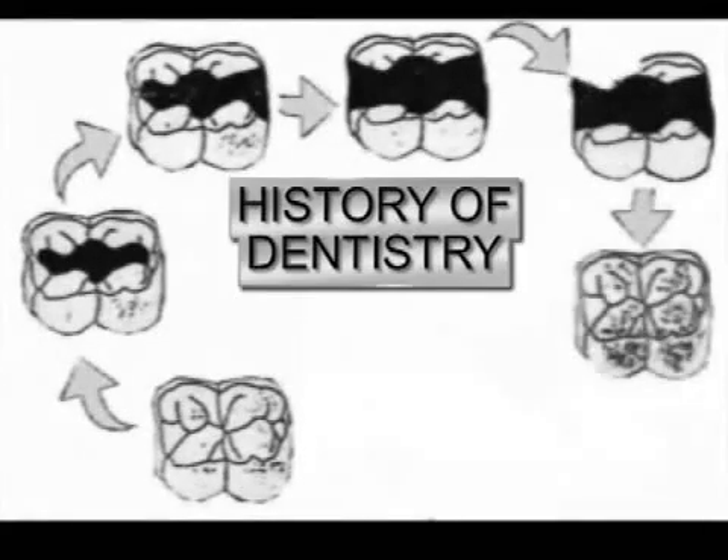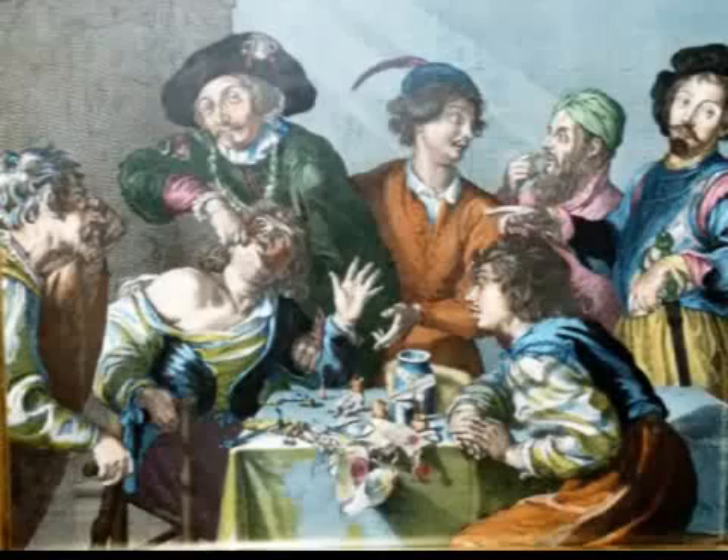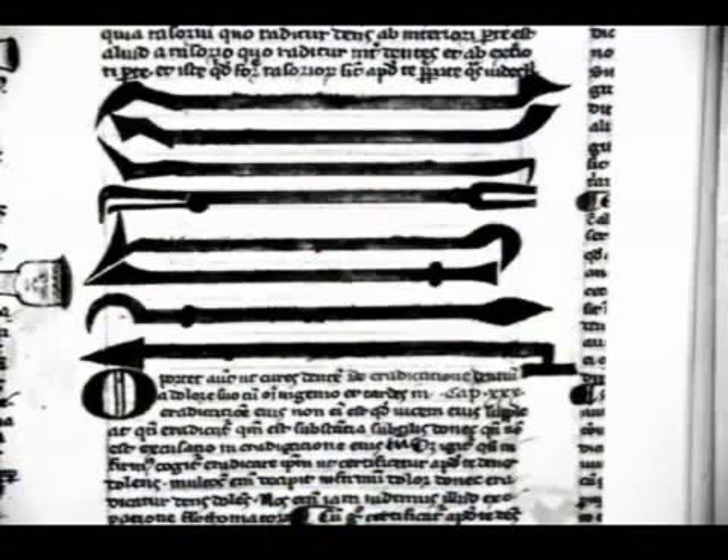This is a history of dentistry up to the 1970s. As it has always been, those who were brave enough and could afford it had decayed teeth removed. Medieval dentists chiseled out tooth decay.